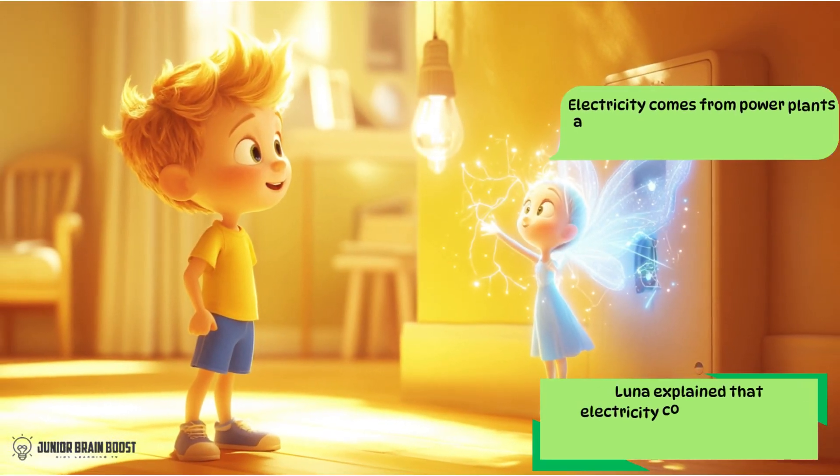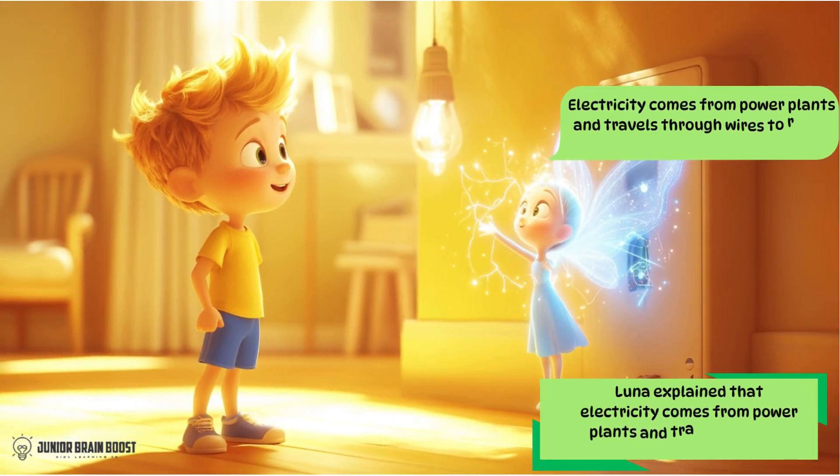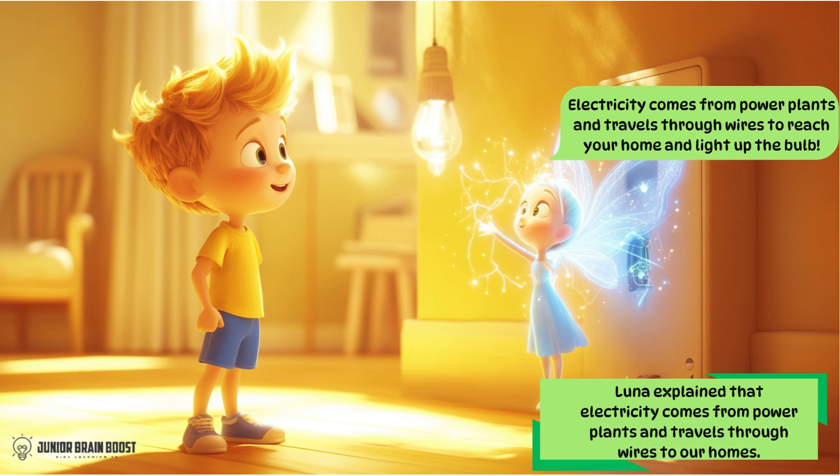Luna explained that electricity comes from power plants and travels through wires to our homes. Electricity comes from power plants and travels through wires to reach your home and light up the bulb.